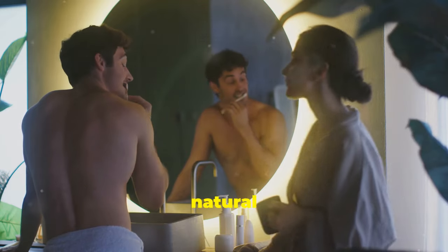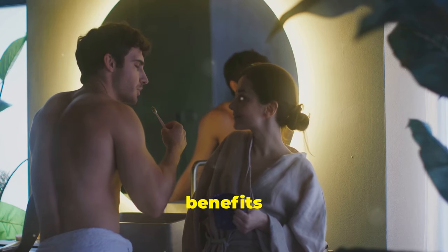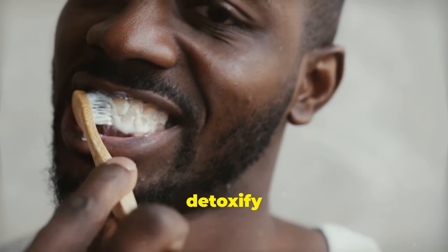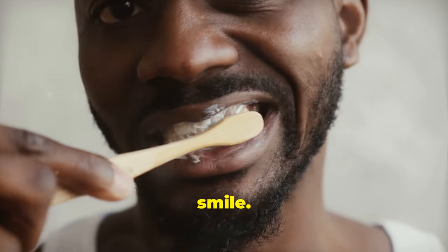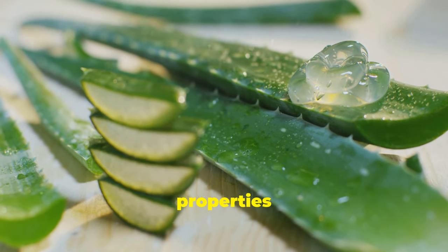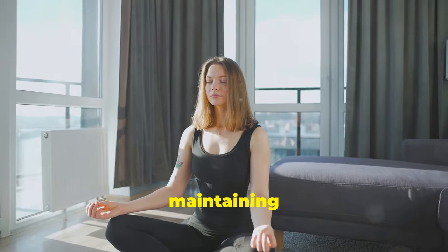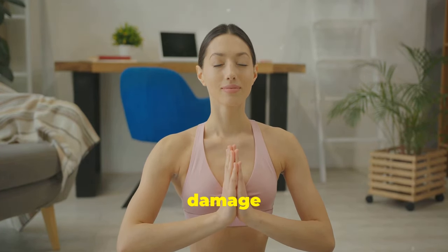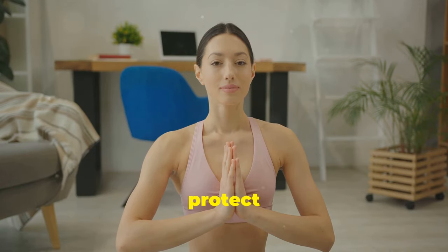Ditch the harsh chemicals and create your own natural mouthwash using peppermint oil and water to freshen breath and provide antibacterial benefits. Experiment with activated charcoal brushing to brighten your smile and remove surface stains. Soothe and protect your gums with the healing power of aloe vera, which has anti-inflammatory properties that reduce gum irritation. Don't underestimate the importance of stress management — incorporating relaxation techniques such as meditation can help you manage stress and protect your oral health.